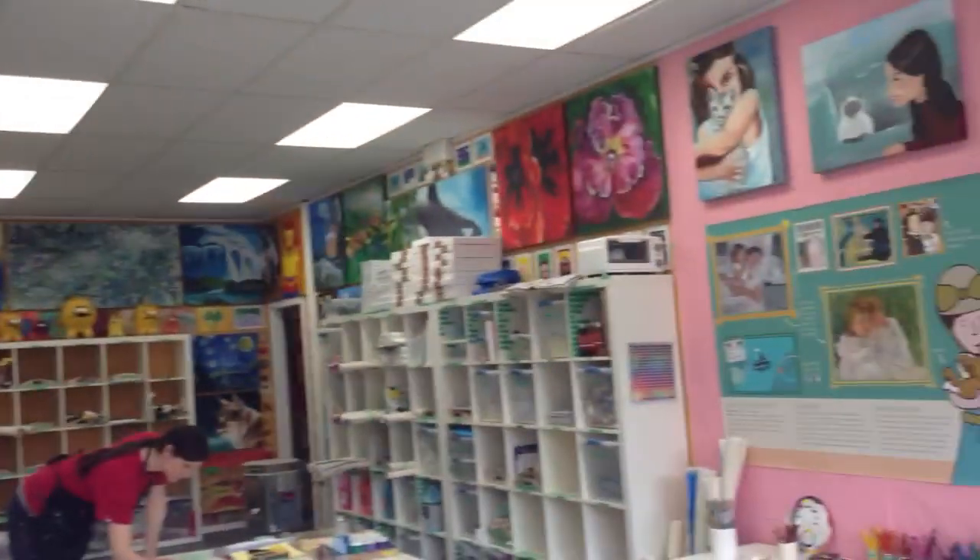Hey, it's Madison from 89.7 Sun FM, and we are live right now at Four Cats Art Studio in downtown Duncan. This is the lovely Katie. Hi, everybody. So we have a class coming in in just a short while. We have our Artist of the Month class coming in.